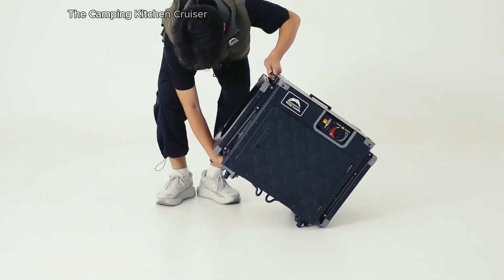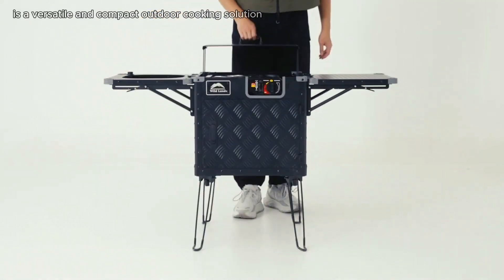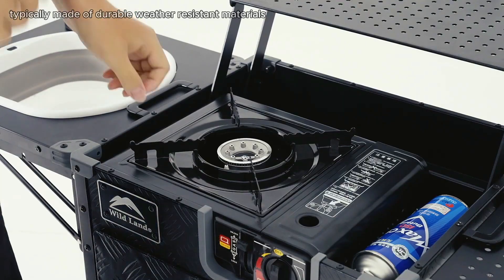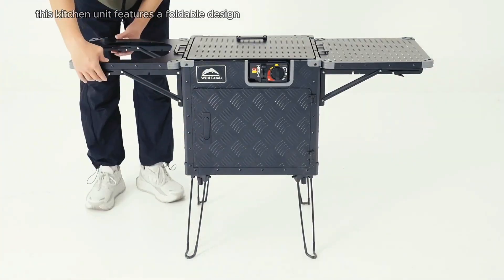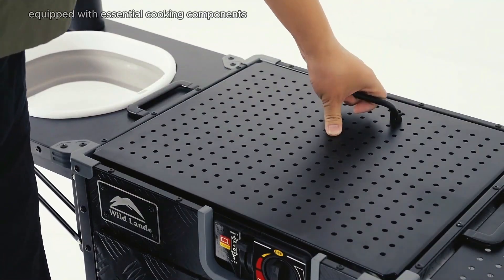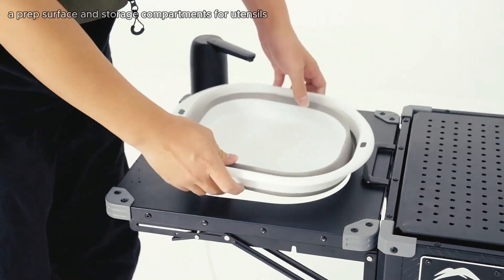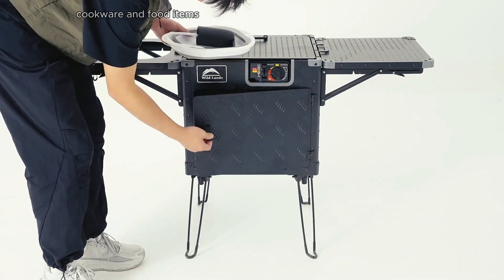The Camping Kitchen Cruiser is a versatile and compact outdoor cooking solution designed for camping enthusiasts. Typically made of durable, weather-resistant materials, this kitchen unit features a foldable design for easy transportation and storage. Equipped with essential cooking components, it often includes a portable stove, a prep surface, and storage compartments for utensils, cookware, and food items.